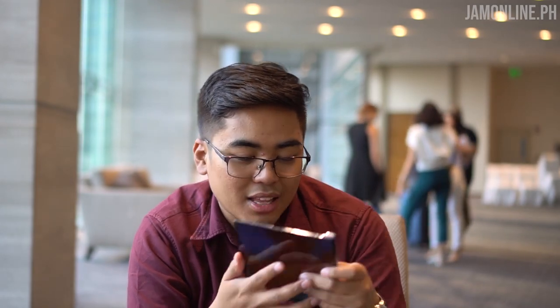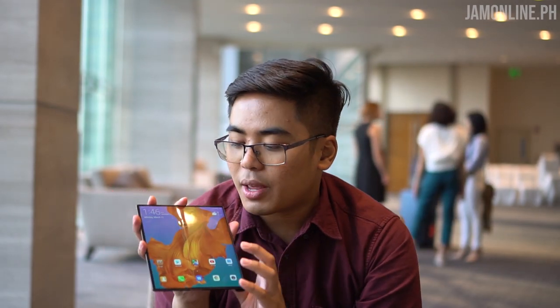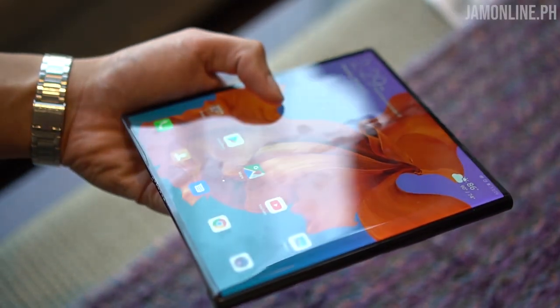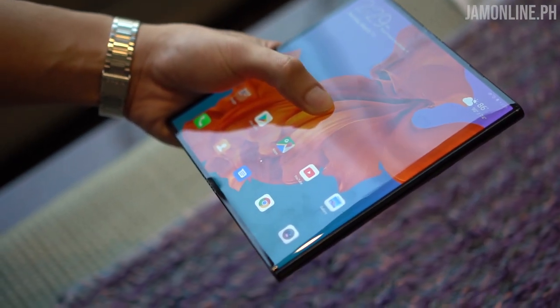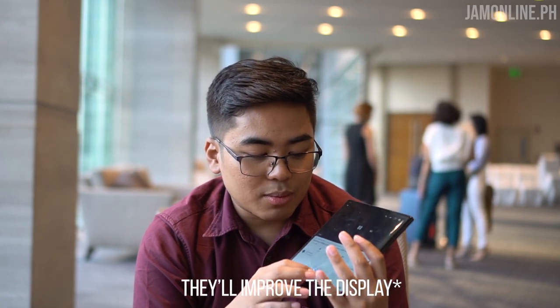It is not snapping when you hold it open, but it does snap when you fold it. There's a button you can use to unsnap the Huawei Mate X. Looking at the display, we've got this 8-inch display with a hinge, and there are some creases visible on the display.